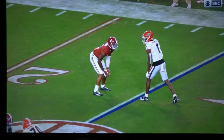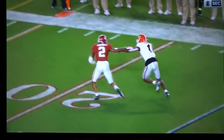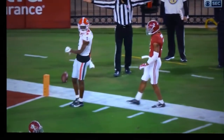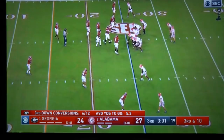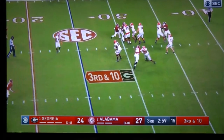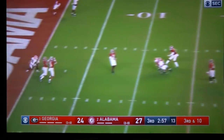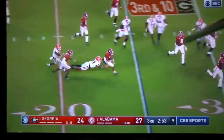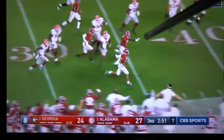Nothing going on up there. I don't care what your rank is coming out of high school — nothing going on. That coverage is more area than Kobe. Third down — of course he's gonna go to number seven, staring number seven down. There it is. He actually got a ricochet on this one.